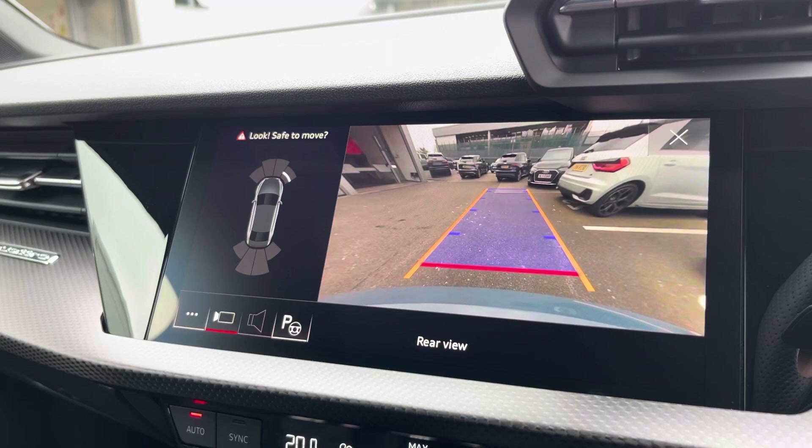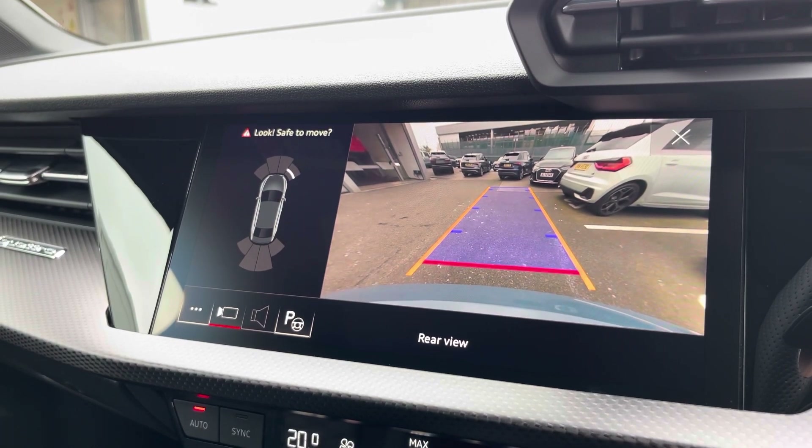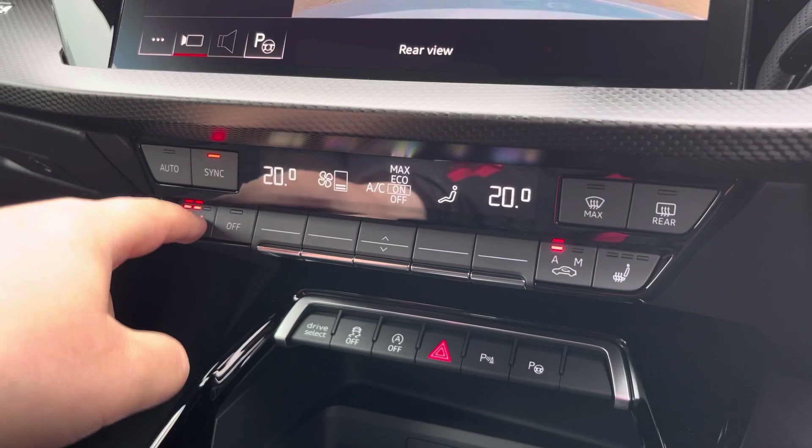The rear view camera and front and rear parking sensors really do allow for all types of manoeuvring situations. The dual zone climate control can be adjusted independently for the driver and passenger, and these can be synced together. Heated front seats are also included.